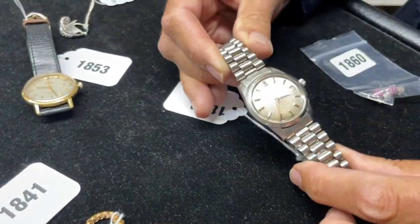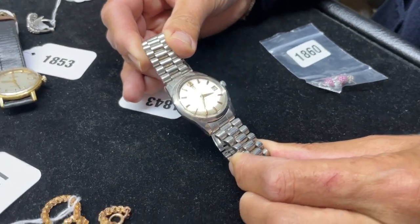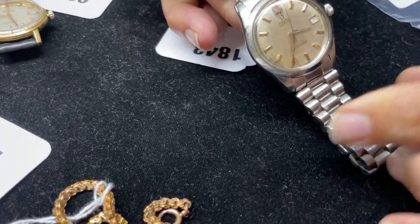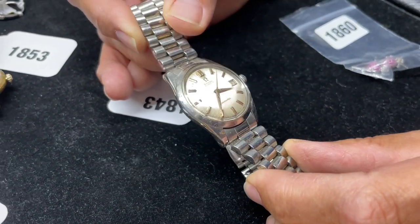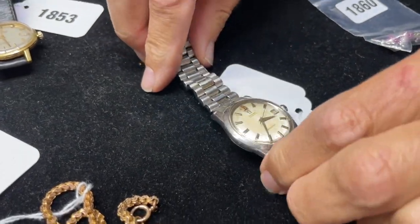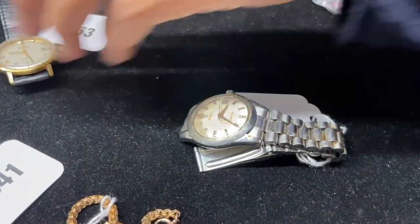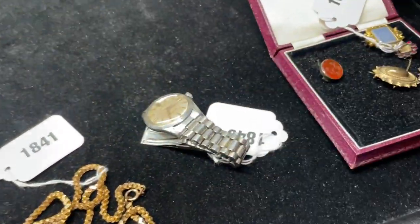1843 — there's a gents Omega Seamaster automatic. Nice enough done. Not quite the patty pan dial but close to. Needs a bit of cleaning up as you can see on the dial — the glass is a bit scuffed — but still, it's honest. 1843 and it is going. 1850 — always a plus. It is always a plus, isn't it? 1850 — not guaranteed at auction.